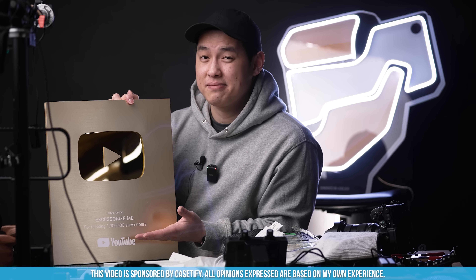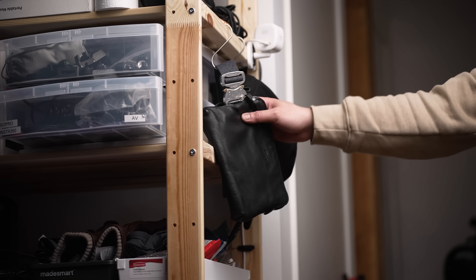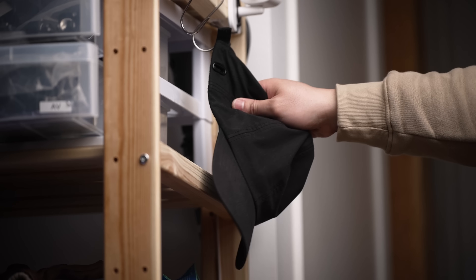A day in the life of an EDC tech influencer who just got a million subscribers. Let's check it out. But instead of showing you what I do — because honestly it's pretty boring — I'll be sharing what I use during the day.